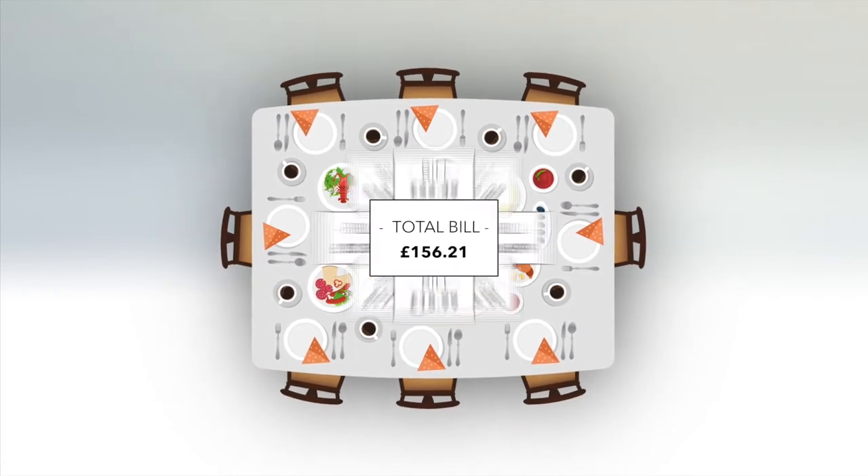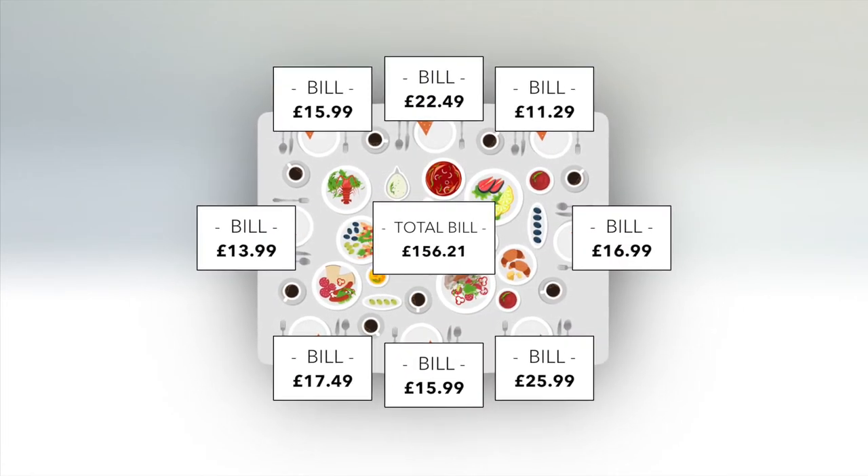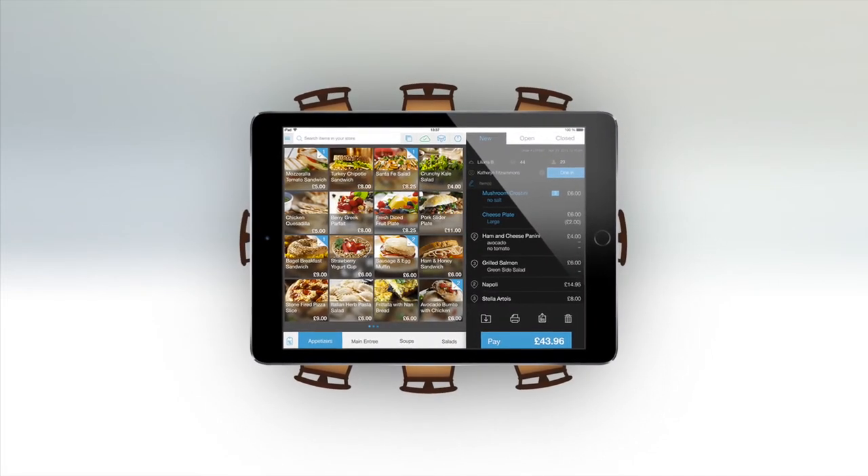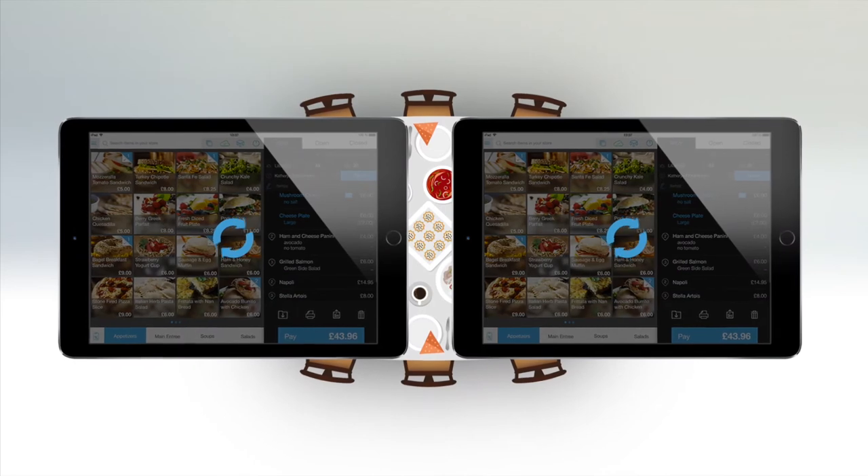Splitting bills has never been easier. Taleq can accept any combination of payment methods and amounts. And because orders sync automatically between devices, you can start an order on one iPad and close it on another.